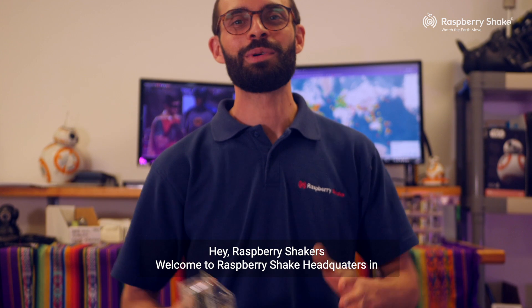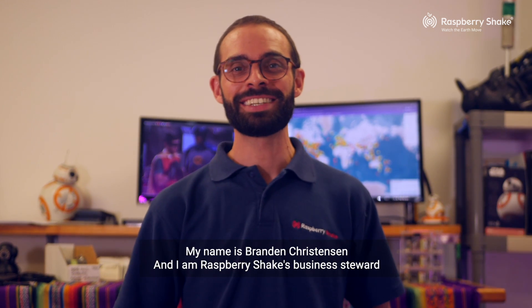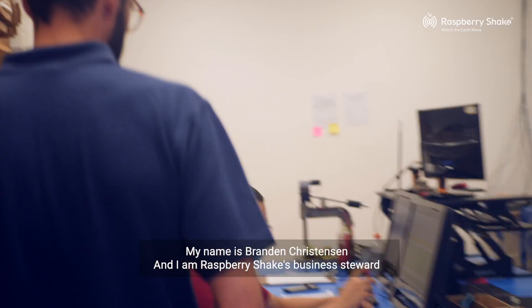Hey, Raspberry Shakers. Welcome to Raspberry Shake headquarters in Boquete, Panama. My name is Brandon Christensen and I am Raspberry Shake's business steward.